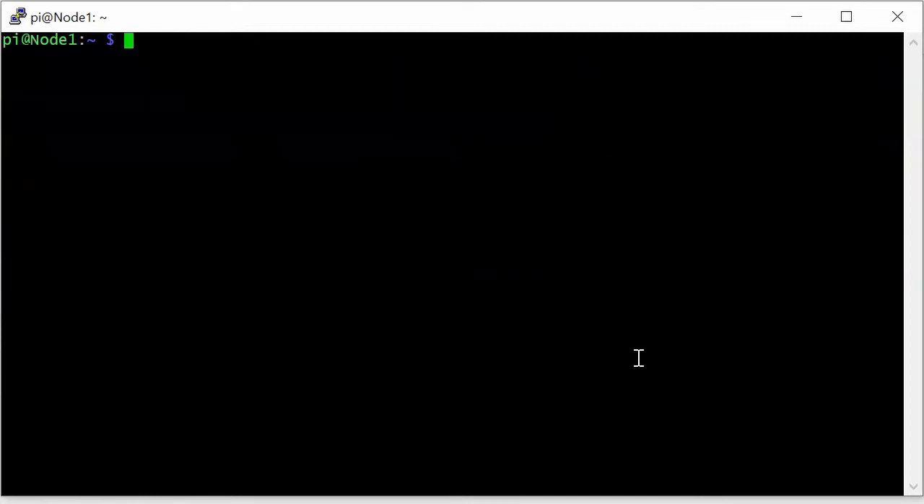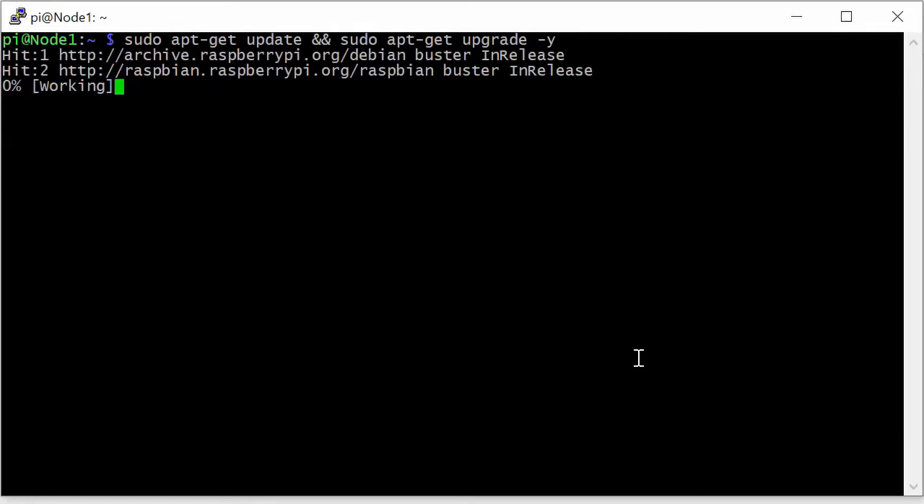I'll clear the screen and show you how to run both of those commands at the same time: sudo apt-get update, then two ampersands, and sudo apt-get upgrade. The important thing to know about upgrade is that if there are any packages to be upgraded your computer is going to ask you whether to go forward with it, and we can avoid that by tagging a -Y so that'll answer the question automatically. We can run that command and both commands will run one after another.